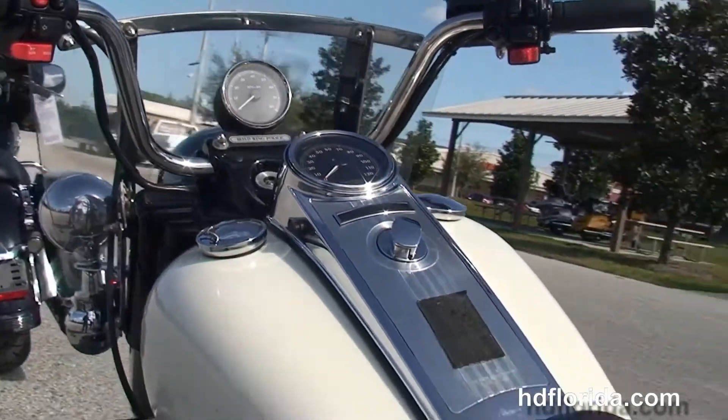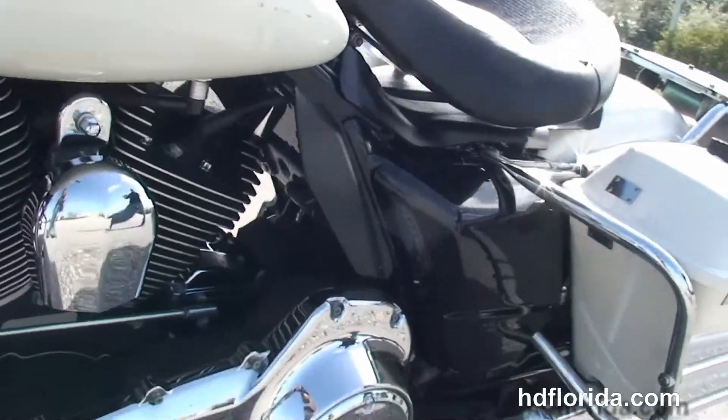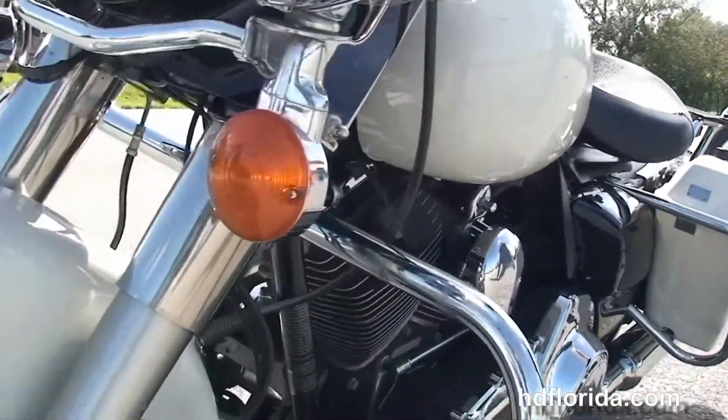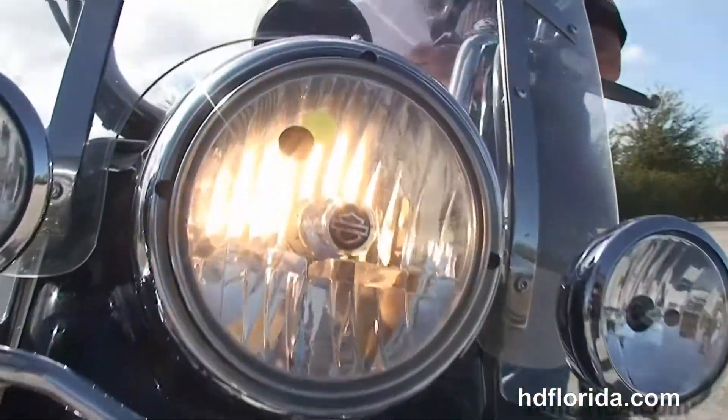It still has the air ride seat, 6-gallon fuel tank with chrome tank trim, and the pull-back bars. We've got the full-size attachment windshield out front. This bike has factory ABS, the black headlight nozzle on the front forks, and the chrome passing lamps.